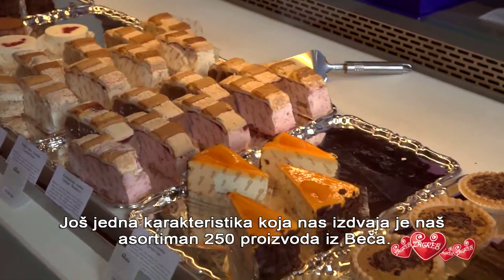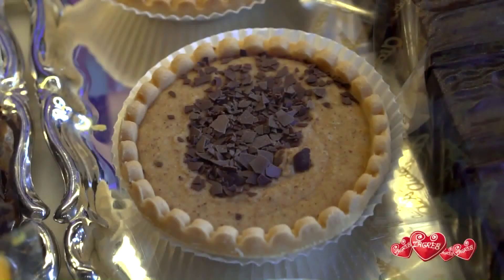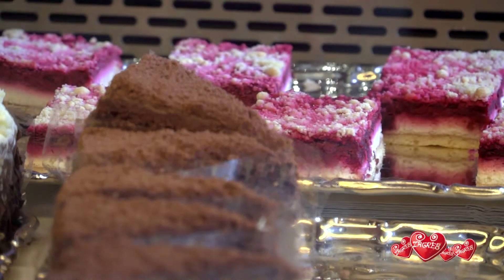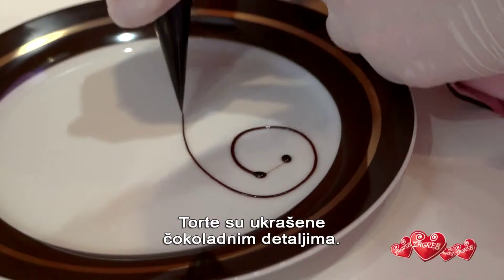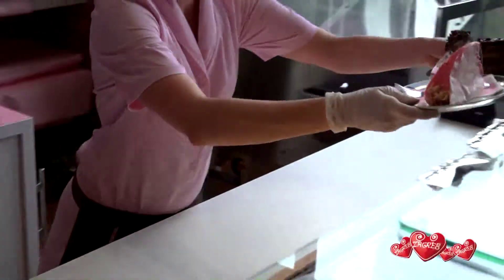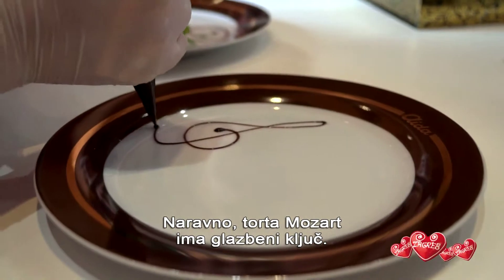Another thing that puts us above the rest is our range of 250 products from Vienna. Cakes are decorated with chocolate flourishes. The Mozart cake gets a clef, of course.